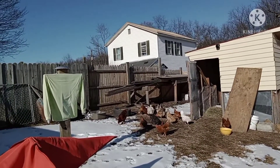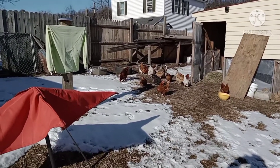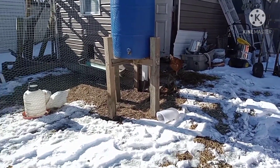Everyone seems to be getting along really well — so far, so good. I'm just going to keep my eye on them for the day and see what goes on.